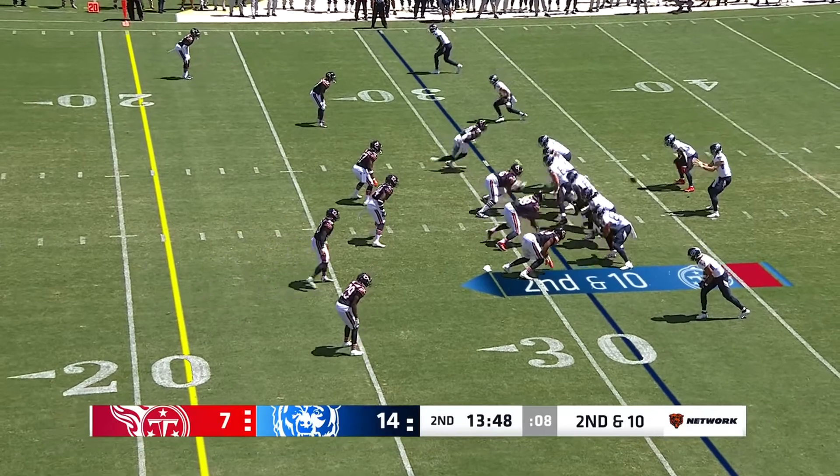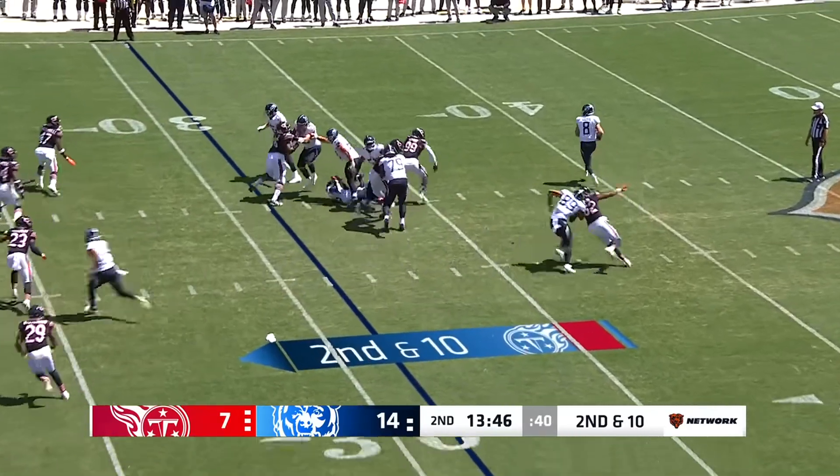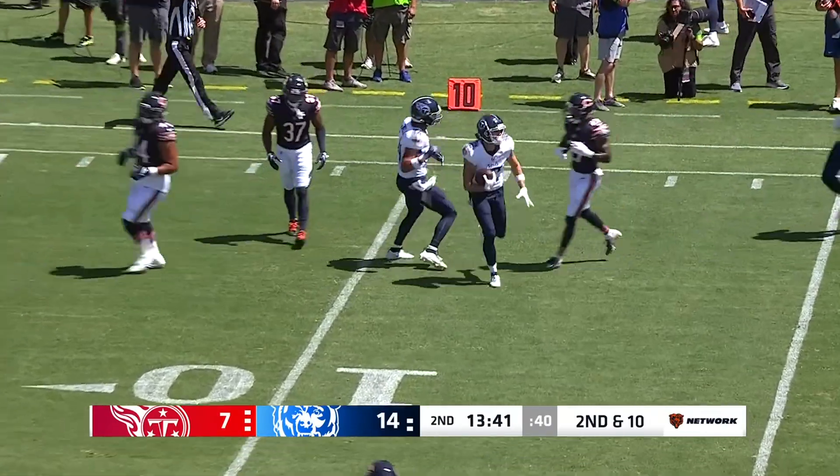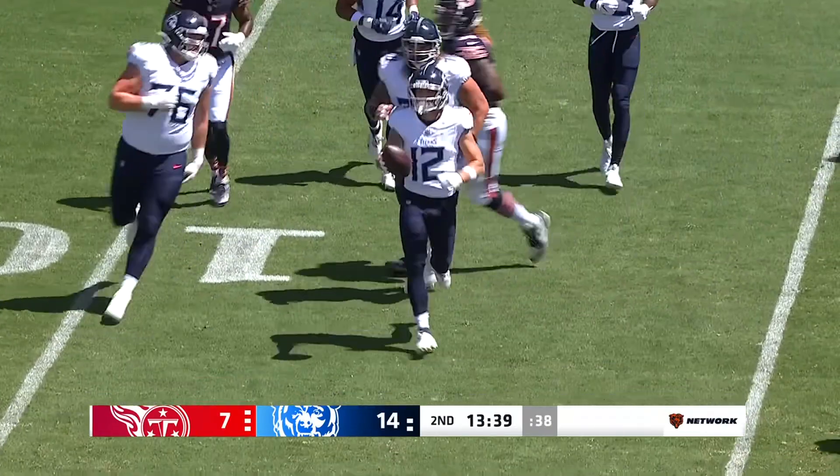He's averaged basically eight sacks a year — that is a good get, a late signing by Chicago. On the move, nice throw by Levis into open space as he connects with Mason Kinsey.